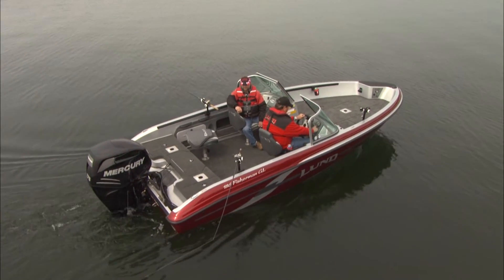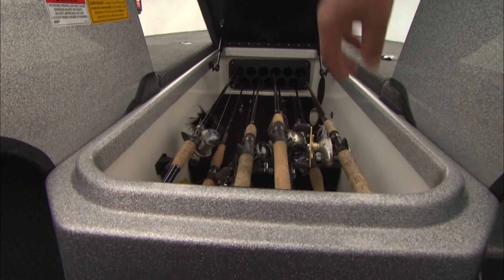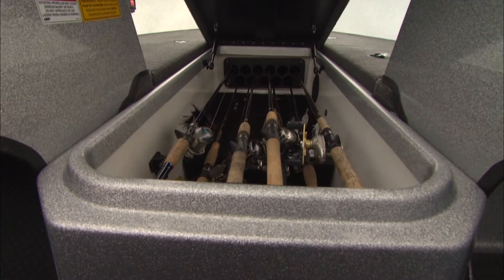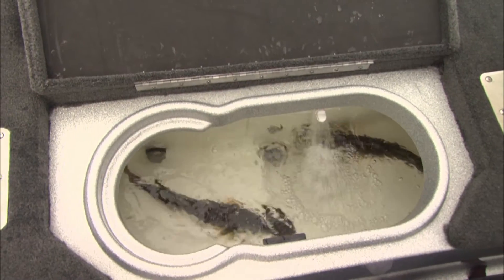The 186 Fisherman GL has a larger bow area and center rod storage for storing up to 11 rods beneath the front deck. Both the Tyee GL and Fisherman GL have live wells at the bow and aft positions.